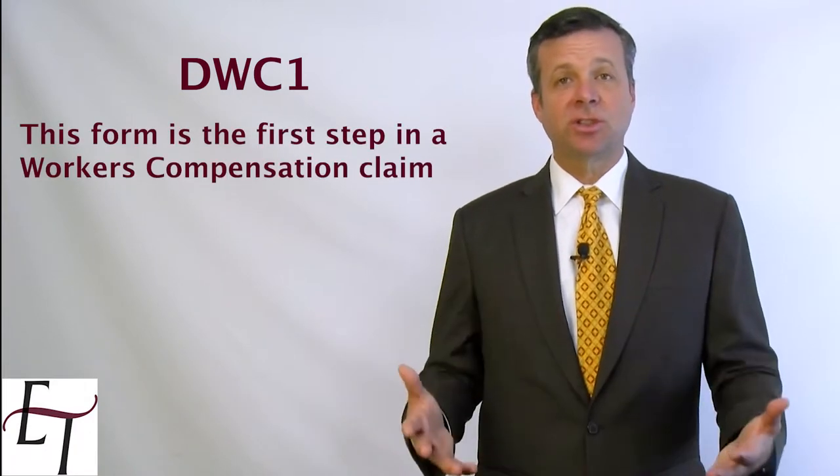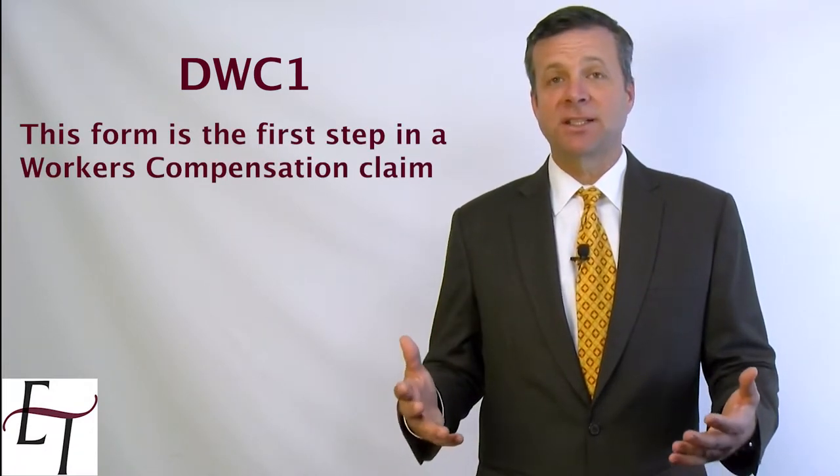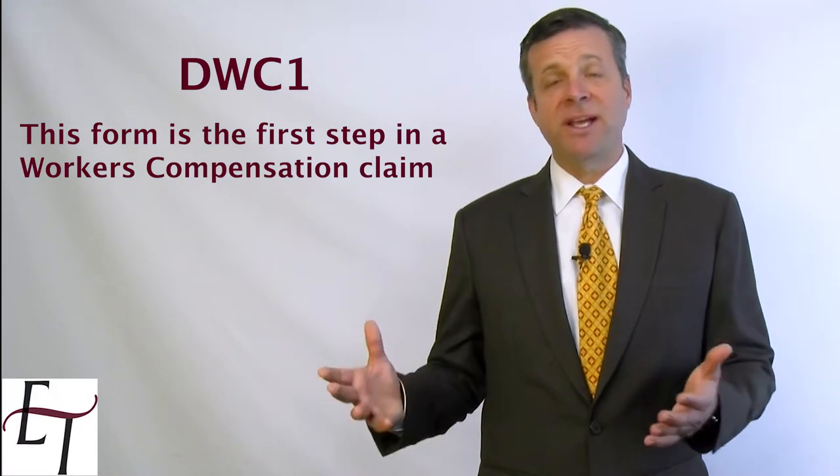If they're referring to the DWC-1 — and we'll put a link to the form in the comments section below — then the answer is simply yes. That is the official start of the worker's compensation process. That form asks just basic questions such as your name, where the injury occurred, your body parts that were involved, and social security number, things like that.